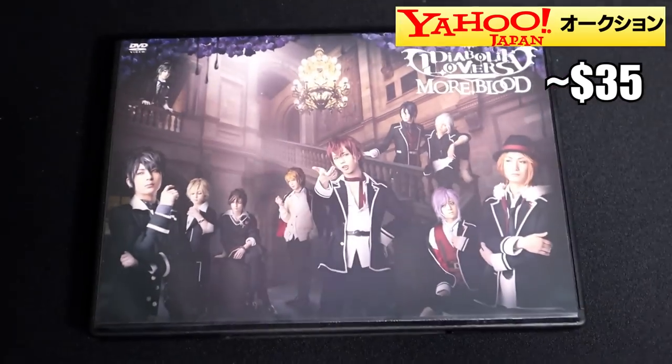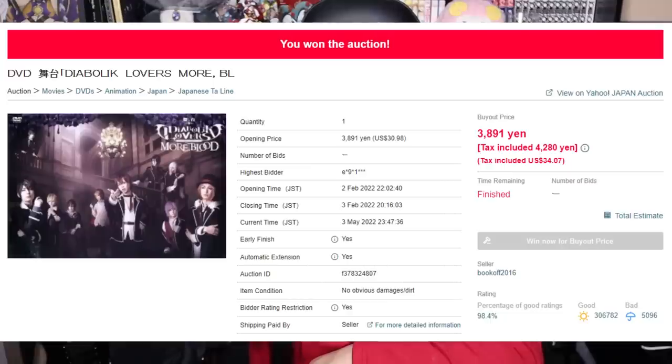The second item: the Diabolic Lovers More Blood Live Action Stage Play! I found it online for like half the price of how much I paid for the first one. I've been scavenging for this one — looking high and low. When I went on buye.jp's Japan Yahoo Auction section and found this for $36, I sniped it so quick. I could not buy it any faster.